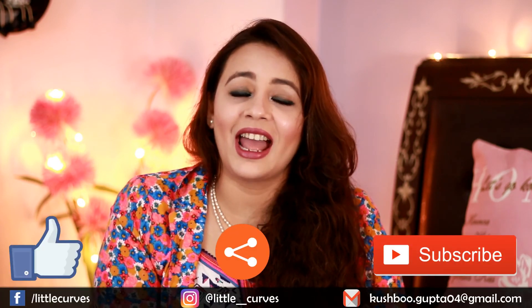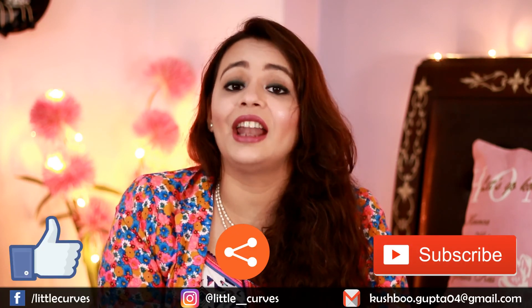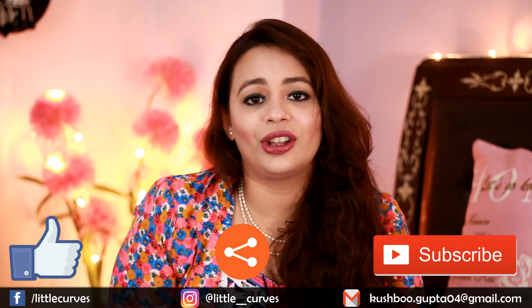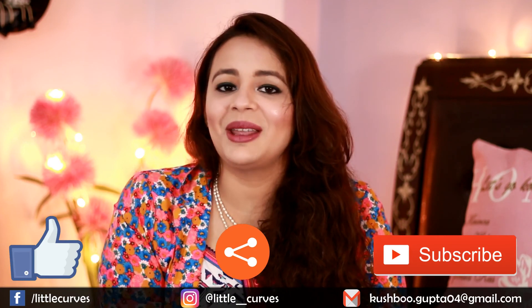So those were all the things I got from Impression. I hope you liked this video! Please hit the like button, do subscribe to my channel, and connect with me through the links given below. Stay happy — bye!